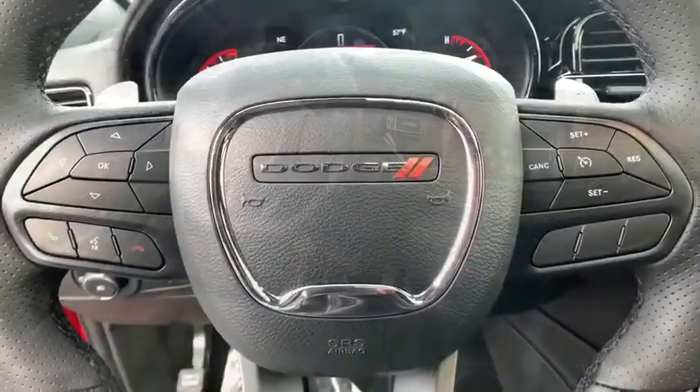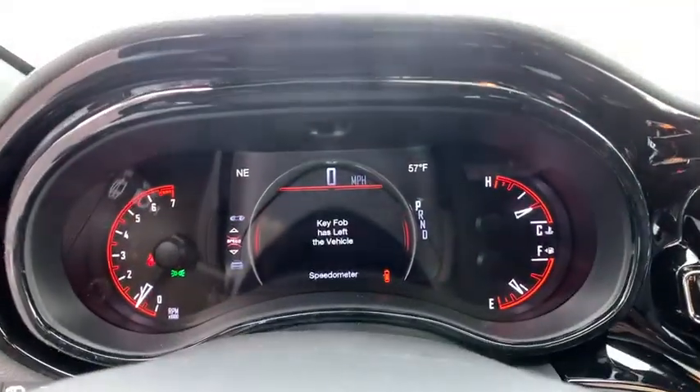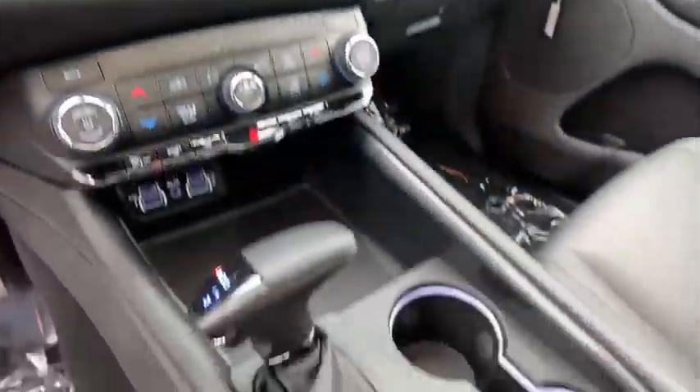Leather-wrapped steering wheel, power steering, adjustable steering wheel, keyless start, aluminum wheels, four-wheel disc brakes, cruise control.